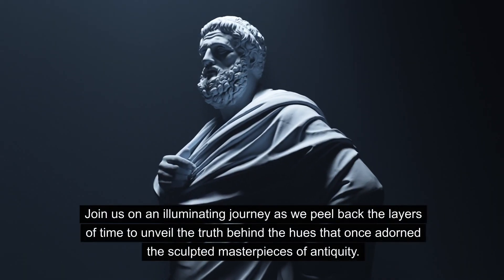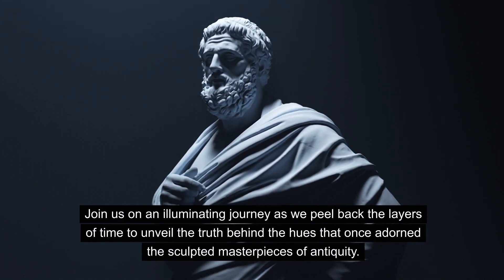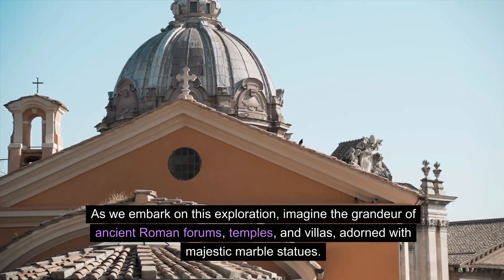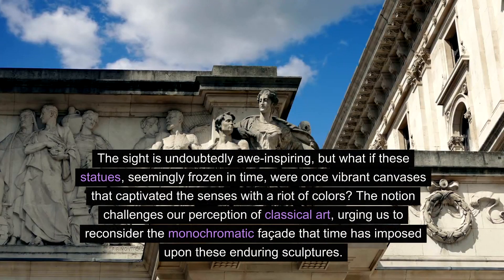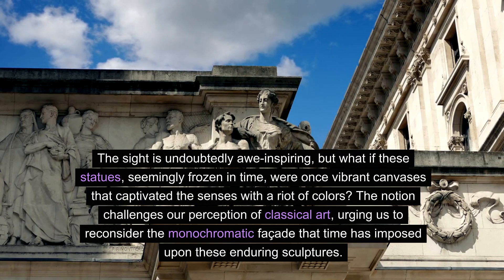Join us on an illuminating journey as we peel back the layers of time to unveil the truth behind the hues that once adorned the sculpted masterpieces of antiquity. As we embark on this exploration, imagine the grandeur of ancient Roman forums, temples and villas adorned with majestic marble statues — once vibrant canvases that captivated the senses with a riot of colors.